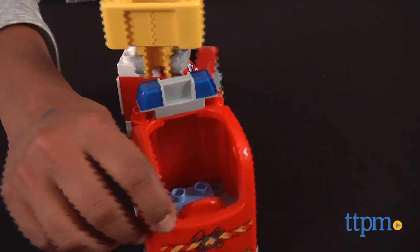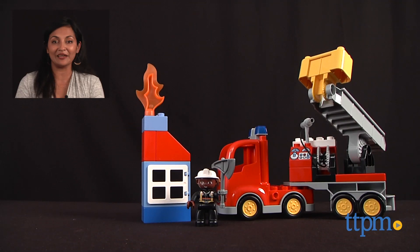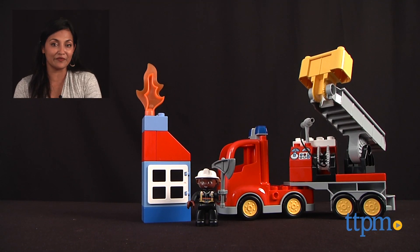The LEGO Duplo Fire Truck is for ages 2-5 and made by LEGO. For where to buy and current prices, find us at TTPM and subscribe to our YouTube channel for more reviews every day.